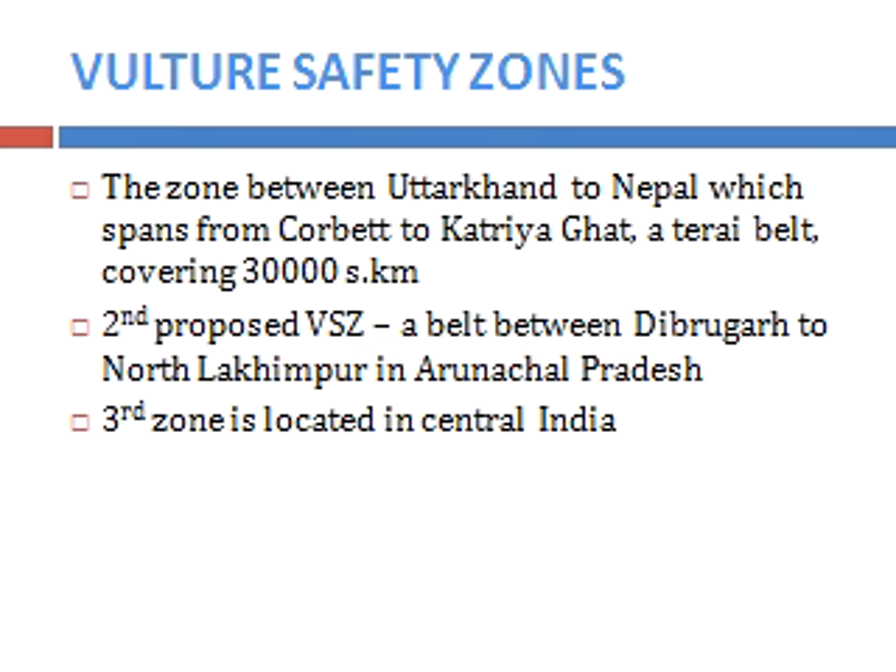Recently, the Government of India established Vulture Safety Zones to give more protection to vultures. There are three zones in total. Zone 1 lies between Uttargan and Nepal, spanning from Jim Corbett National Park to Katarniaghat, covering a Terai belt of 30,000 km².